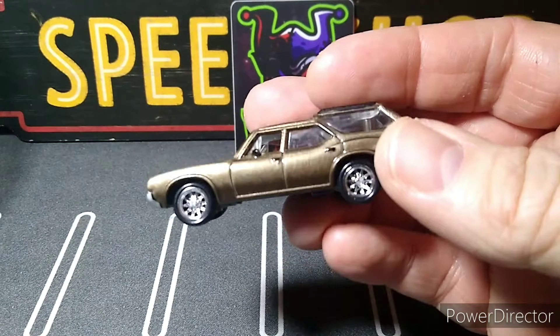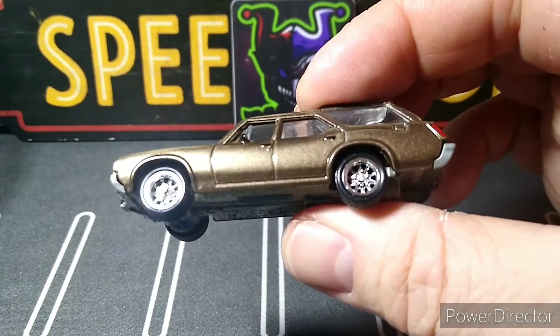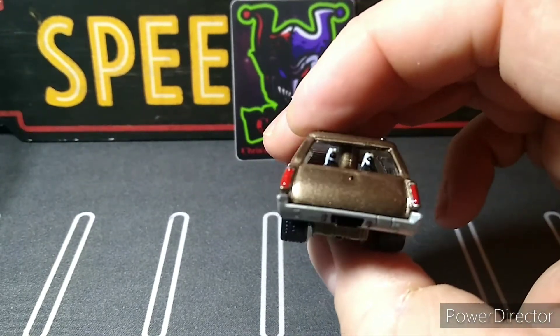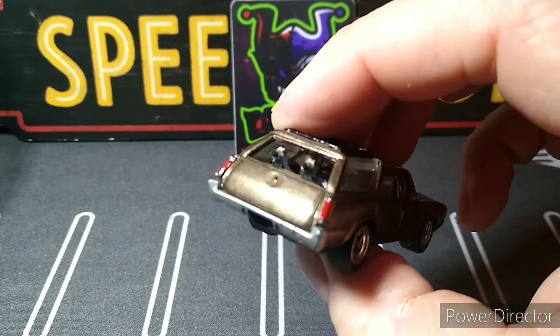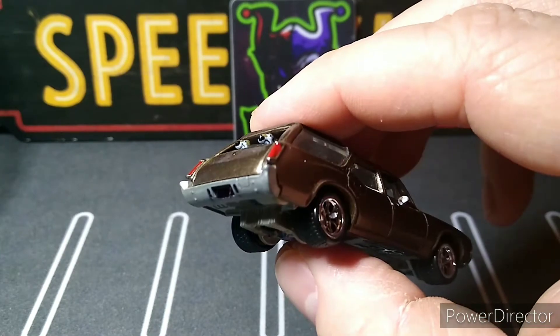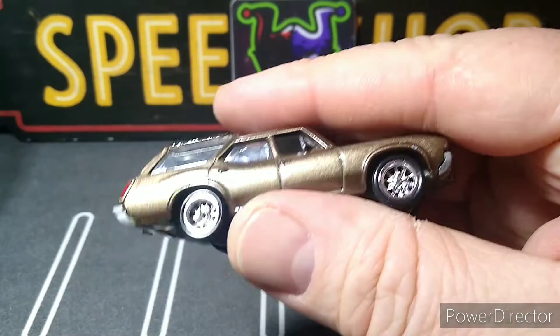Holy crap, look at that! This is the Oldsmobile Vista Cruiser. He knows I love this area — he even signed it, 'Charles Diecast Garage.' Look at this car, oh man, this is awesome. He even did the dogs up, look at that. The tail lights are done, license plates are done, handles are done.